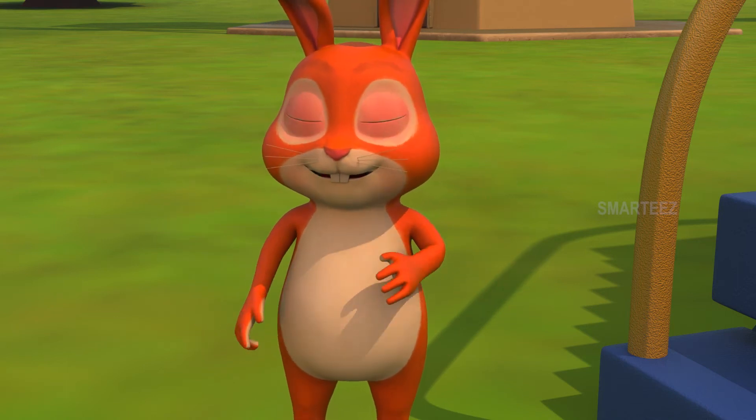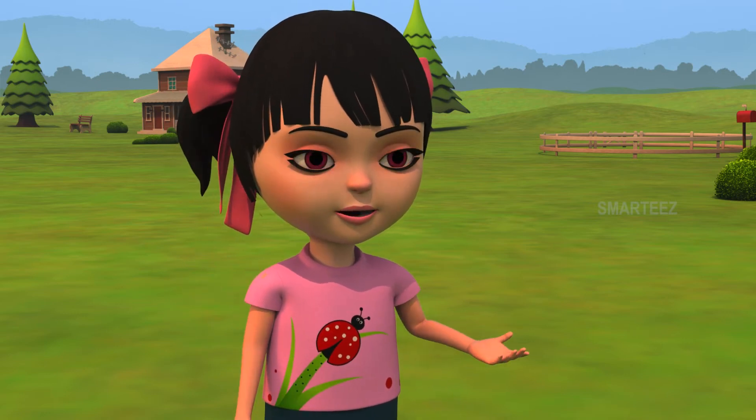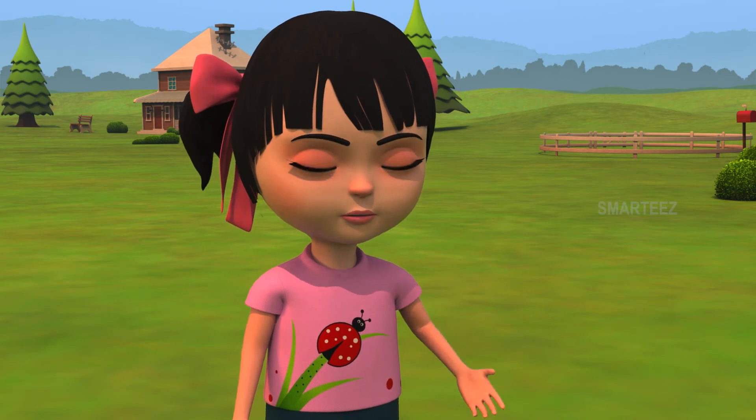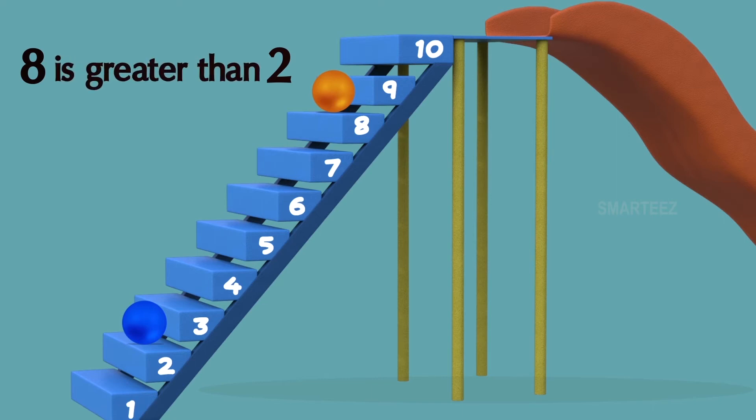Mine is on eight. I'm greater than you. No, Bunny. The ball you threw reached step number eight, which is greater than the number reached by the Blue Bunny. Let me explain. The Blue Bunny's ball was on step number two and the Orange Bunny's ball was on step number eight. We see step number eight is higher than step number two. We call this as eight is greater than two. So, when a number is higher than some other number, we call it as greater than the other number.